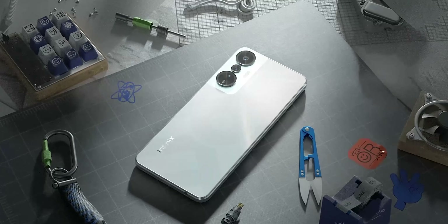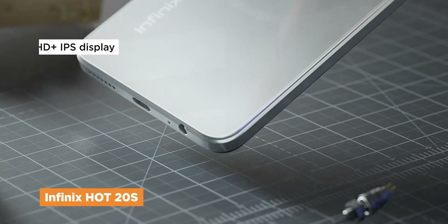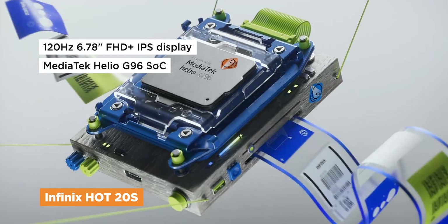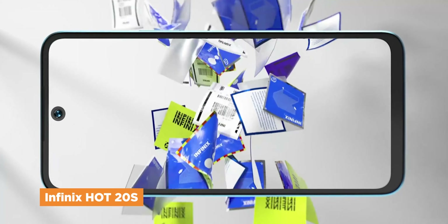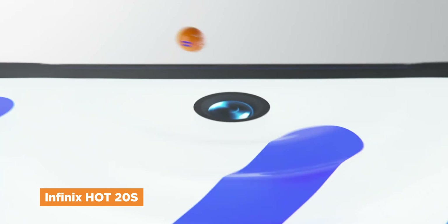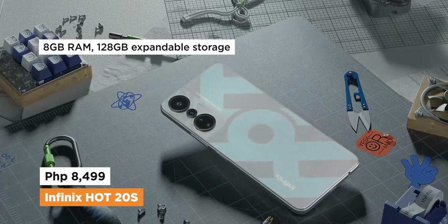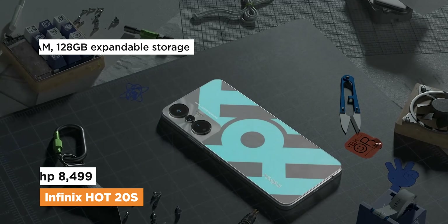The next one is the Infinix Hot 20s, which boasts a 120Hz IPS panel and a good gaming chipset, the Helio G96. Basically, it's an upgrade with pretty much the same aesthetics as the standard Hot 20, and it now has a triple camera setup, also headlined by a 50MP primary lens, and the same battery capacity and charging. For only 8,499 pesos, the Infinix Hot 20s comes with 8GB of RAM and 128GB of built-in storage that's expandable.